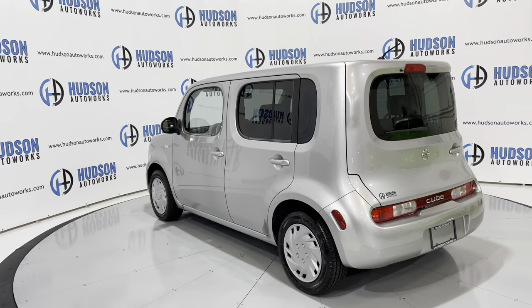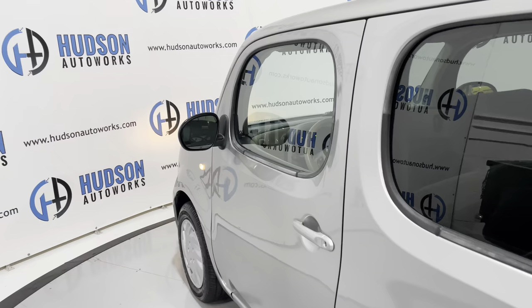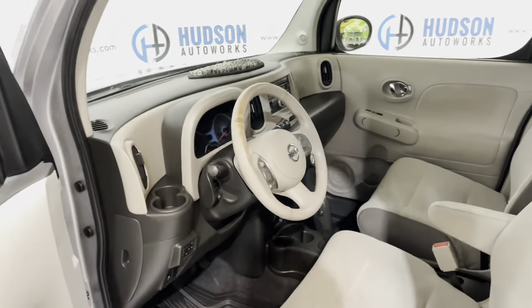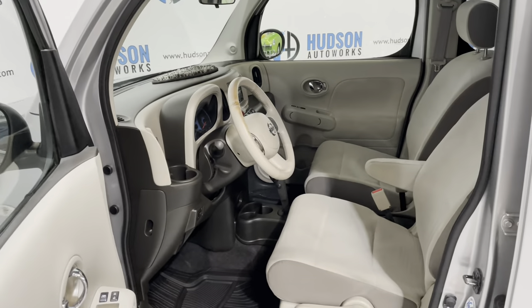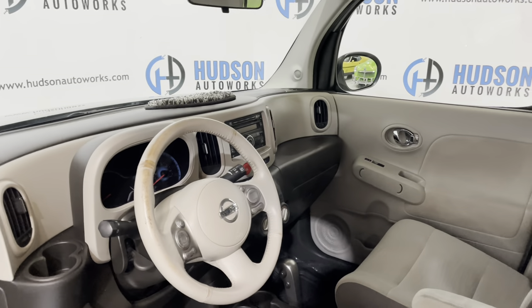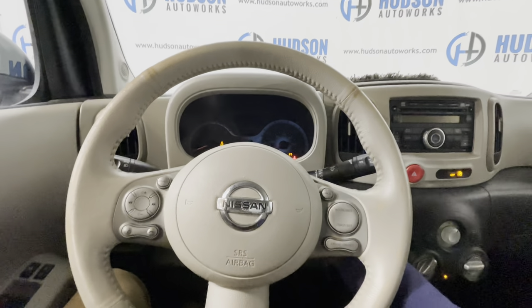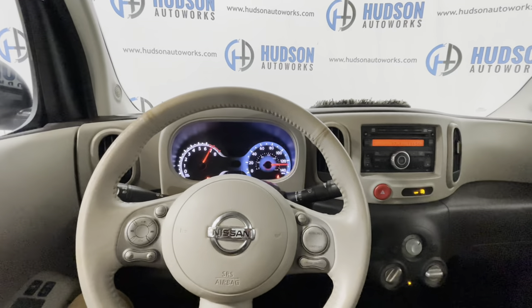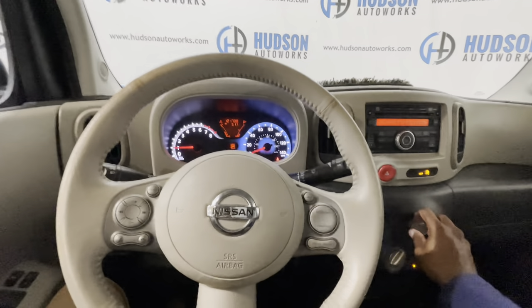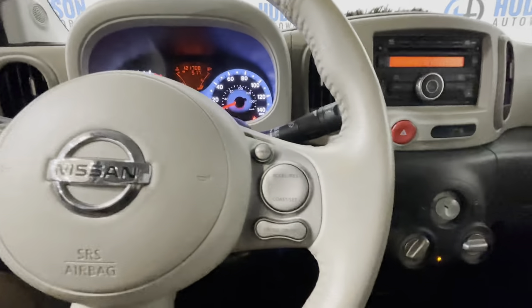Using Nissan's N-key keyless entry remote system on this Cube, opening up to that tan cloth interior. There are some black accents in here as well. Starting this Cube is as simple as inserting the key and turning — your gauges do a sweep there. You have your volume controls off to the left of the steering wheel and your cruise controls off to the right.